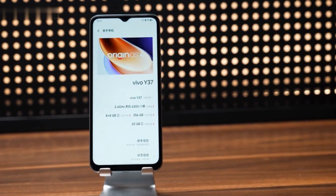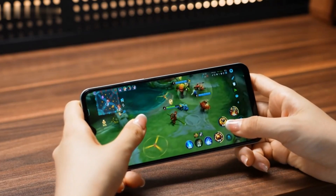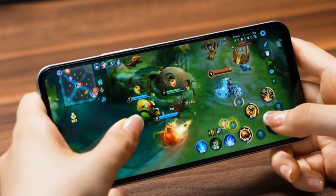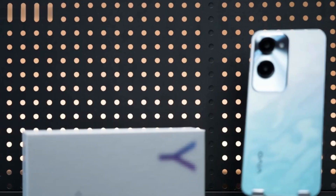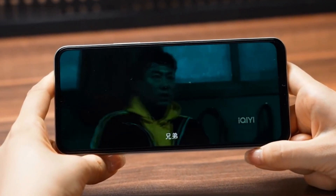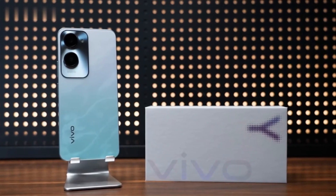In terms of hardware, the Vivo Y37 is equipped with a Dimensity 6300 processor. I don't feel any lag at all when I use it on a daily basis, and it can also easily handle those mainstream games on the market. In the process of playing, my eyes did not feel uncomfortable, as this screen supports DC dimming throughout.